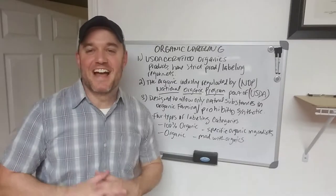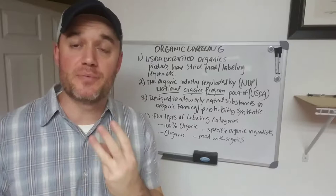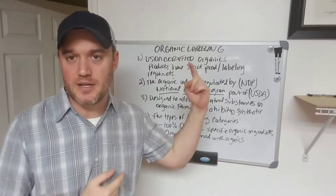Hey guys, it's Damian from Marketing Food Online. This video I'm actually going to answer in three parts. I've had a lot of requests and questions about the following topic that I have written up here behind me. I'm going to be covering organic labeling.